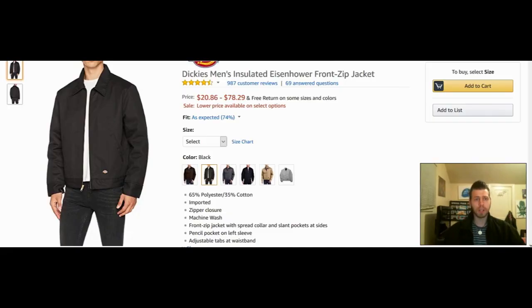Here we have the Dickies Men's Insulated Eisenhower Front Zip Jacket — the exact kind of jacket I'm wearing right now. You can see it's insulated with padding inside; this thing will keep you warm, I guarantee it. This is also the very first Dickies jacket I ever had. The price goes from $20.86 to $78.29, which is to be expected. Dickies is very much an American work brand — us greasers always wore Dickies.